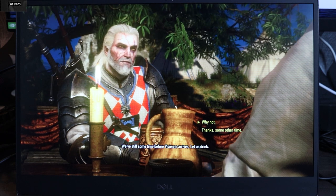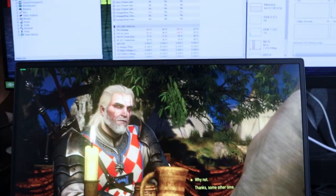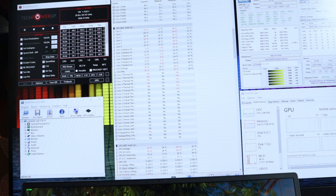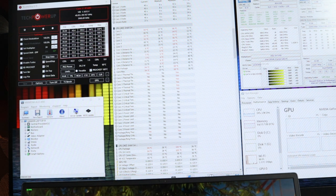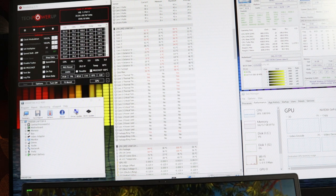Temperature-wise, we're currently hitting a toasty 90 degrees, which is not cool at all. We are thermal throttling on the first four cores of the processor, but it suddenly drops and comes back up and just kind of stays there. The CPU usage is not even that high — at 40% CPU usage, that's not going to generate that much heat on its own.